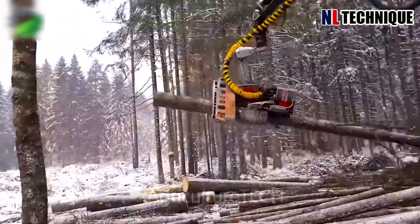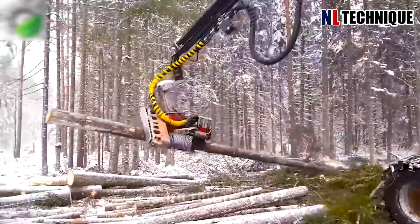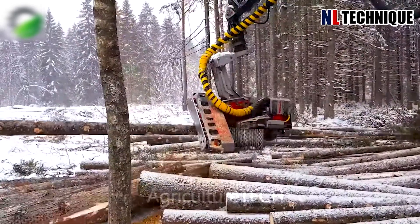This machine can cut large trees with a diameter of up to 65 centimeters. Its unique feature is an automatic wood chain cutting system, which allows the engine to detect the tree's diameter and adjust itself for maximum efficiency.